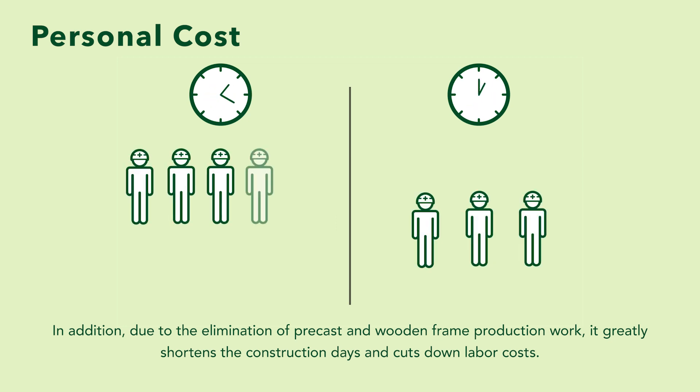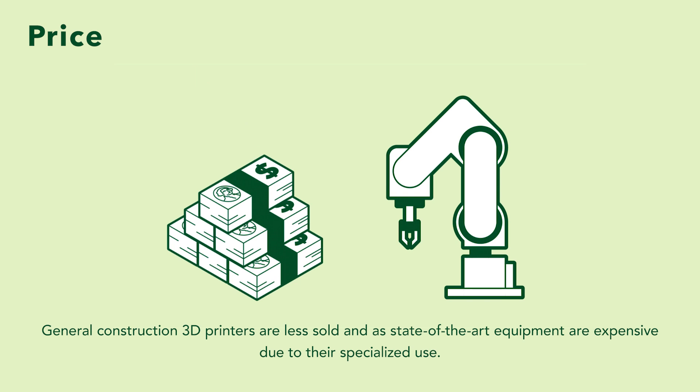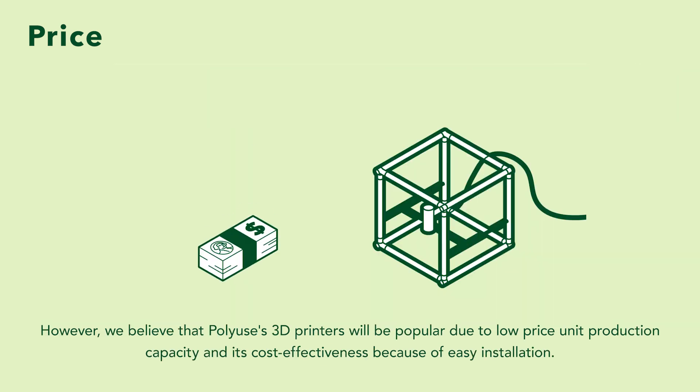In addition, due to the elimination of precast and wooden frame production work, it greatly shortens the construction days and cuts down labour costs. General construction 3D printers are less sold and as state-of-the-art equipment are expensive due to their specialised use. However, we believe that Polywills' 3D printers will be popular due to low-price unit production capacity and its cost-effectiveness because of easy installation.